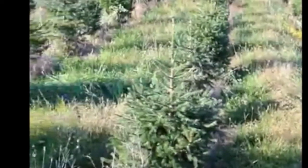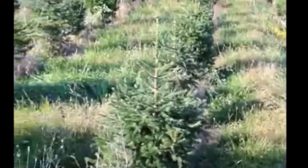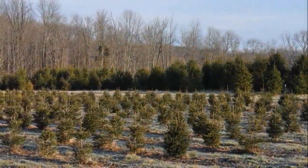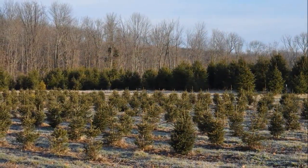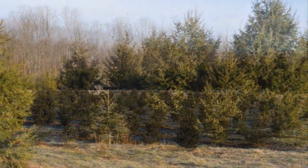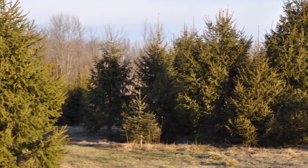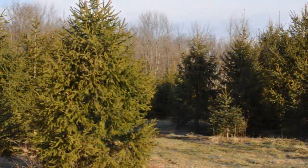Are you looking to grow a tree in the northeast that grows under adverse conditions — that can grow in wet soils, dry soils, that can be subject to deer and moles and voles, and that's pest resistant for most parts? Well, if you are, think of the Norway spruce.